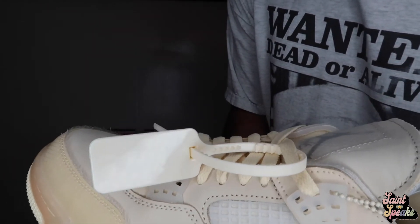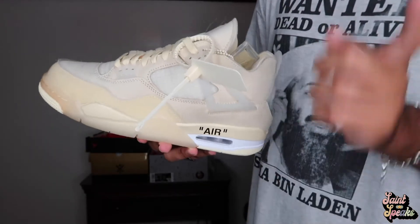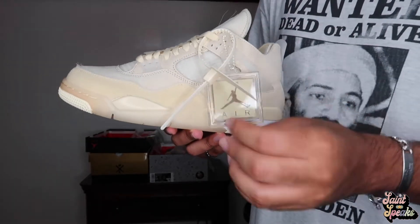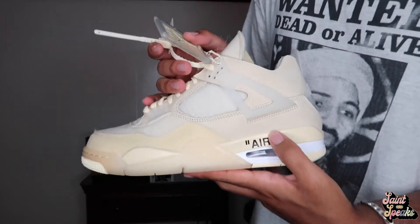The Ziploc just says 'Off-White' on it — whatever, I'll put a picture up. Don't wear these shoes with the Ziploc either, no matter what Off-White you're wearing. These shoes are loud enough for people to know they're Off-White, especially those tags — they drag on the floor and that looks disgusting.